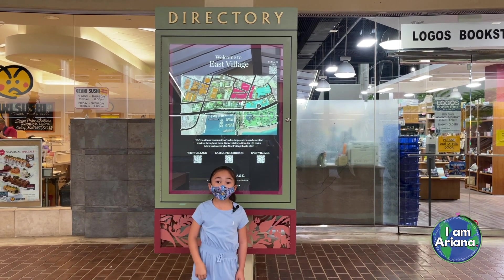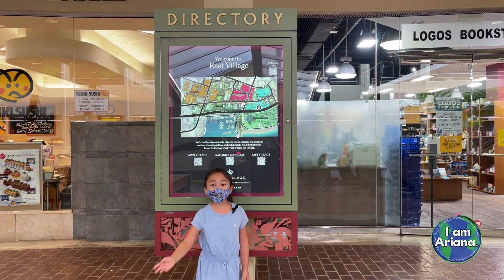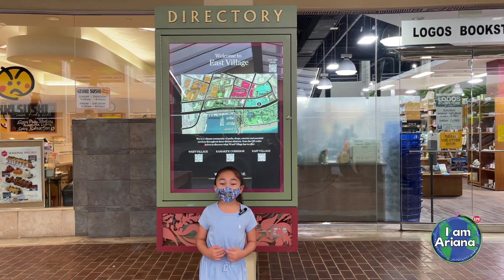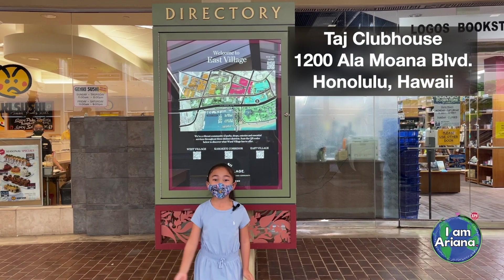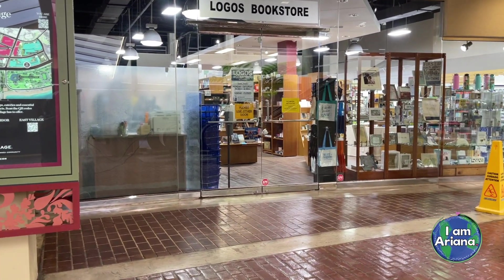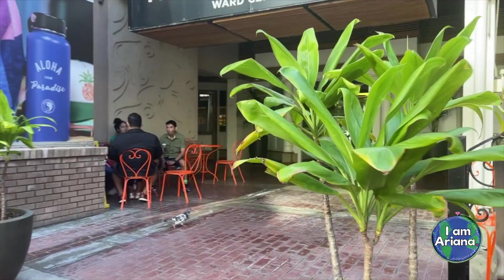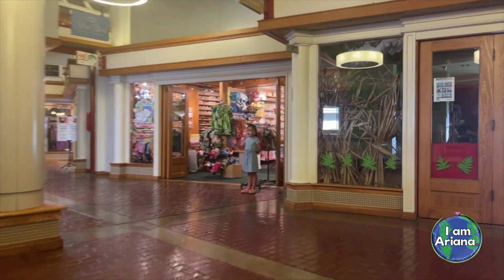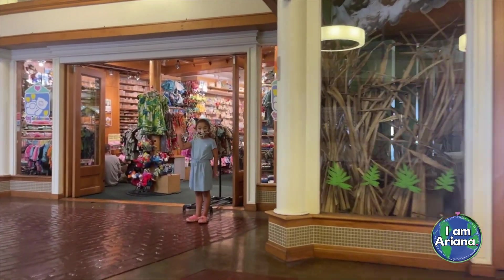Hi friends! Today we're at War Village in the East Village. Today we're going to go to one of my favorite stores, Todd's Clubhouse. Follow me! In the East Village, there are lots of little boutique shops that are each unique in their own way. You can find lots of little treasures within these stores.